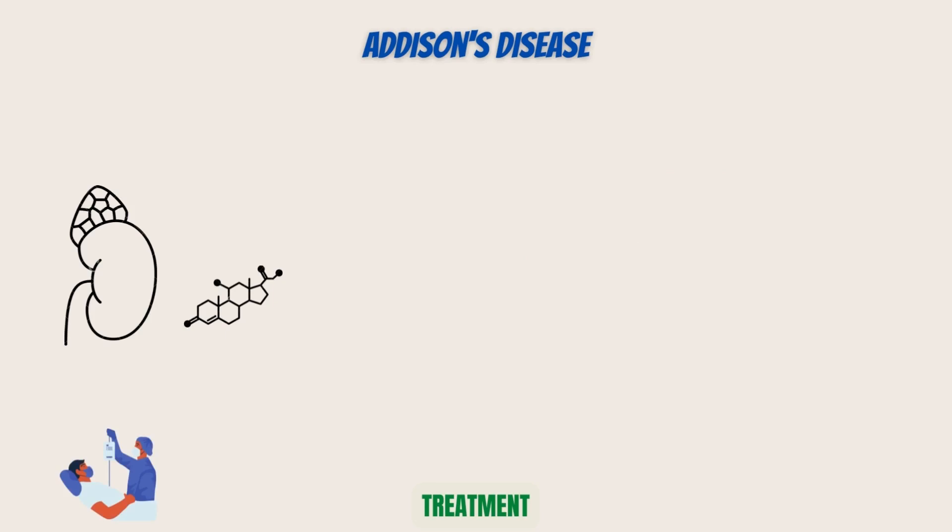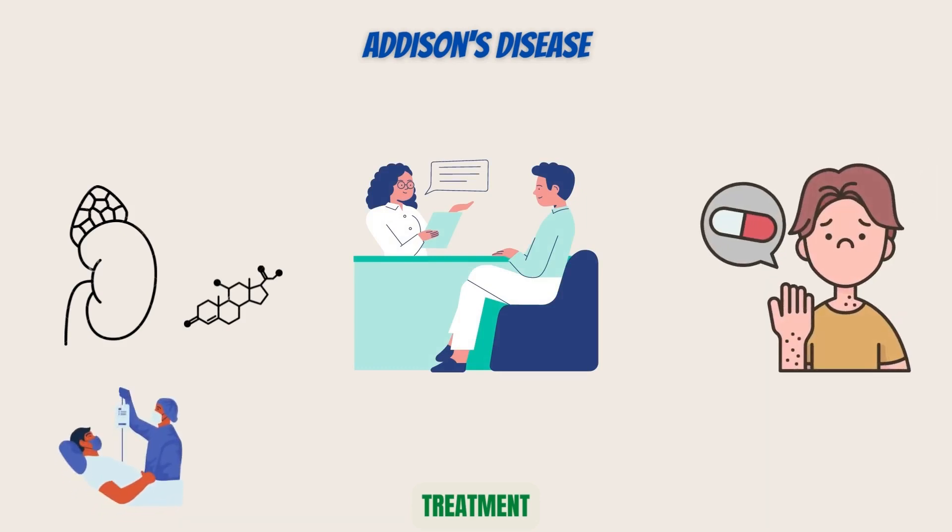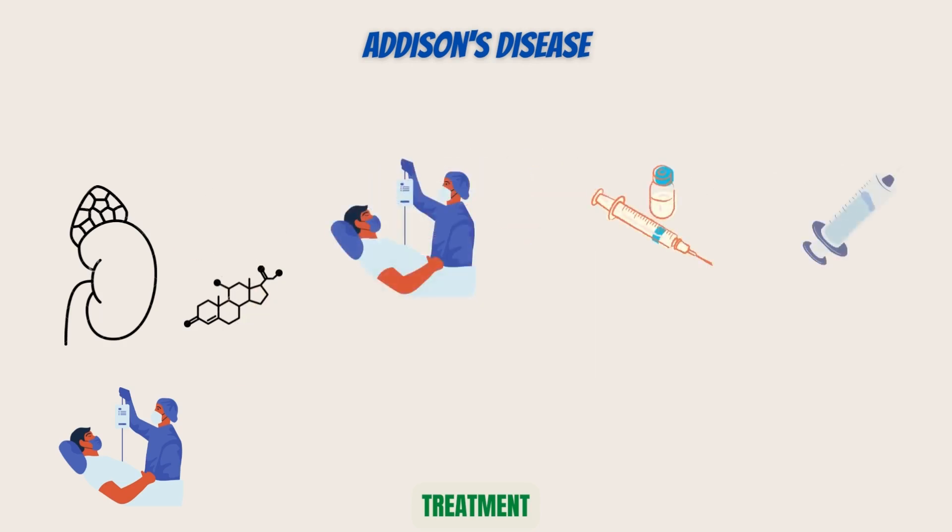Almost always, treatment is a total success. People with Addison's disease can live full, healthy lives after receiving treatment. A medical alert bracelet and emergency ID card should be kept on you at all times, and you ought to have some medicine on hand at the office or school. Even one missed dose can be harmful. Even before an Addison's disease diagnosis is confirmed, doctors may provide injections of salt, fluids, and glucocorticoids for patients who may be experiencing an Addisonian crisis.